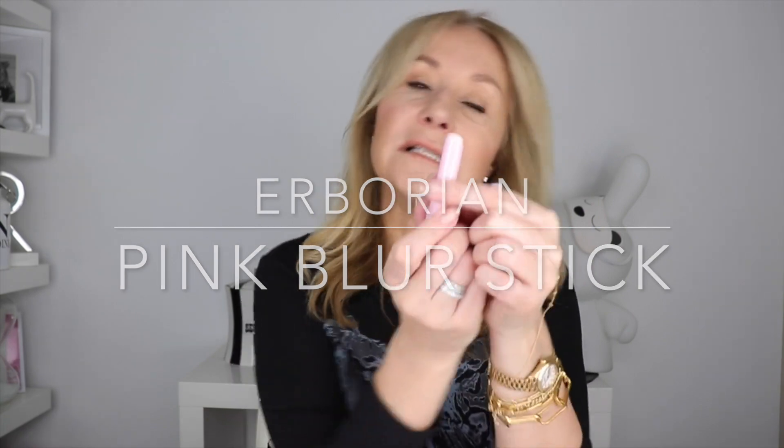Honestly, seeing is believing with this product. That's the Erborian Pink Primer and Care, but it also comes in a concentrated stick. You might not want it all over — you might just want it around your eyes, or it's brilliant around your lips. So many people say to me: 'I've got fine lines appearing around my lips, I don't want filler — what can I use?' This is essentially a blurring stick with a soft-focus blurring effect. You wear it under lipstick and it blurs away imperfections. It actually works better under makeup than over makeup.